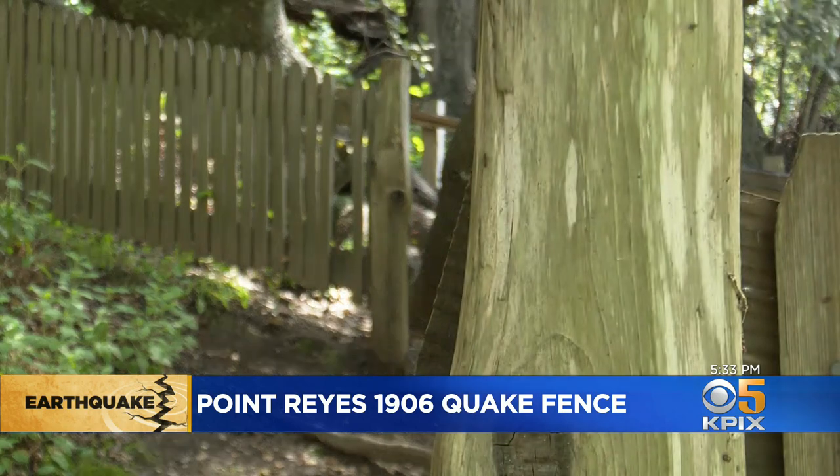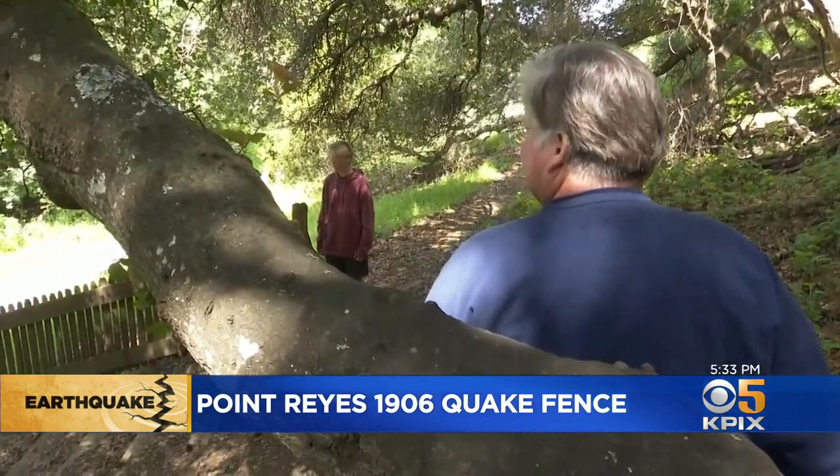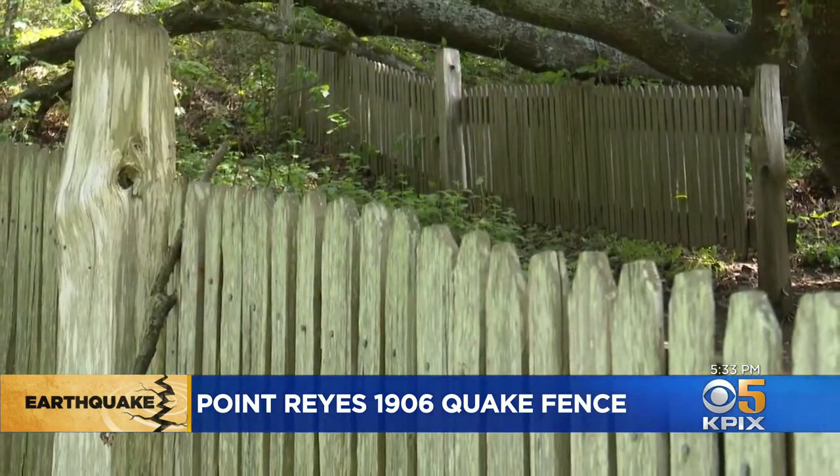So the split fence and the posts marking the path of the fault are really depicting a work in progress. 1906 was just one dramatic chapter with more yet to be written. As a Californian, you never know when you're going to have your big moment of terror. It can happen and you'll never know when it's going to happen.